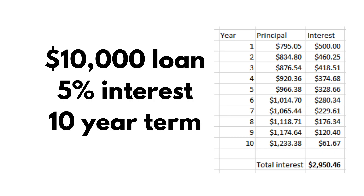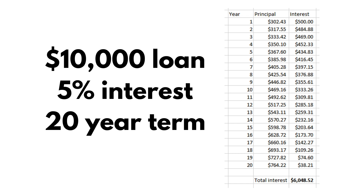Now you can see the table for the loan over 10 years. The first column shows the payment going towards the loan balance, and the second column shows the payment going towards interest. Over the course of 10 years, you're going to pay $2,950 towards the interest on this loan.